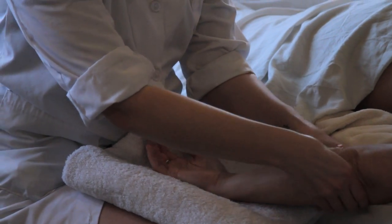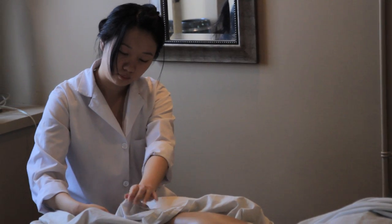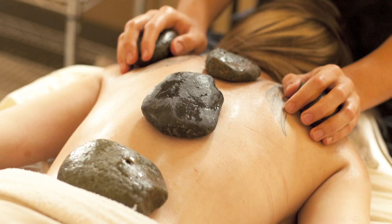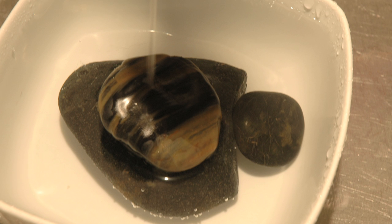They then go on to learn different massage techniques. The first massage is the basic relaxation massage, which treats the entire body from head to toe. Then they learn the warm stone massage, which is more therapeutic, treating the body physiologically and psychologically.